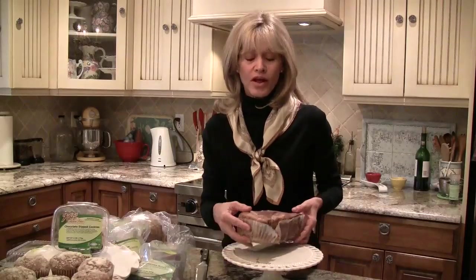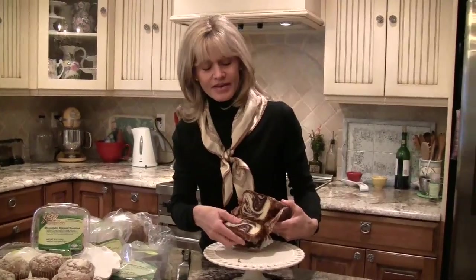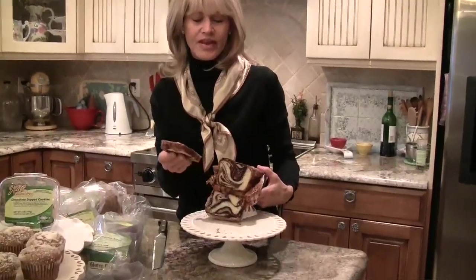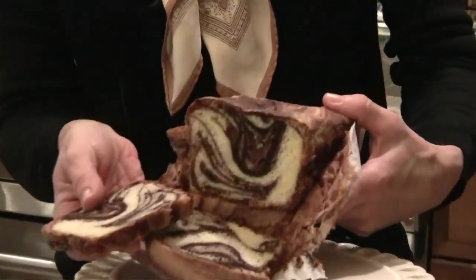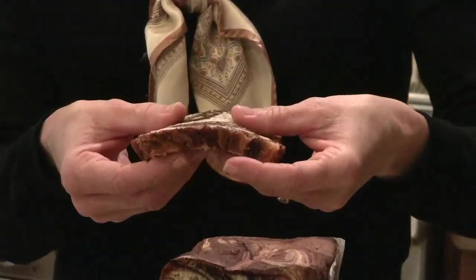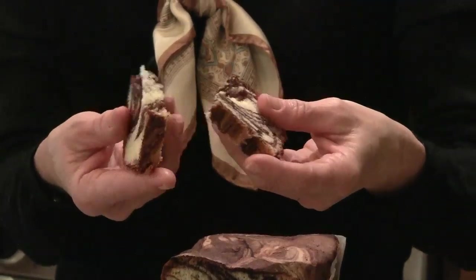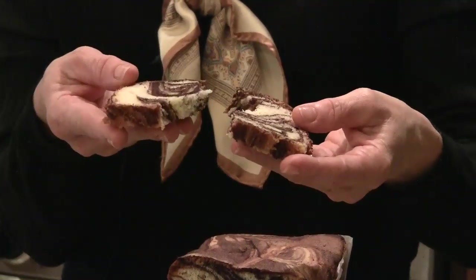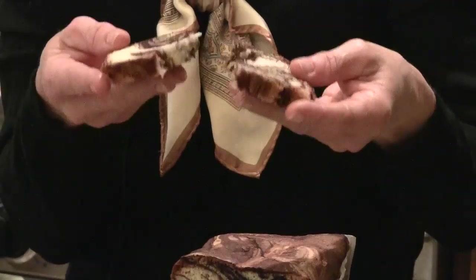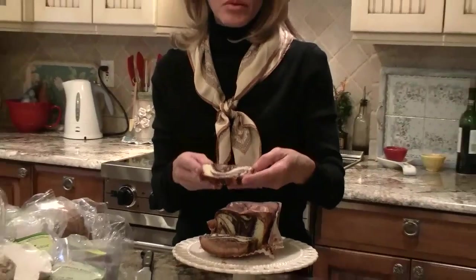First of all, I want to show you the beautiful colors. Look at that. I don't know how well you can see this, but this is just — you just don't really get this with companies that send you products, having this type of moisture. It feels like it just was made. It's just incredible.